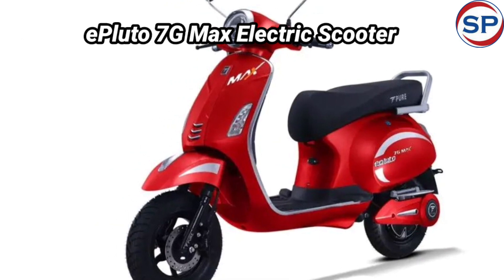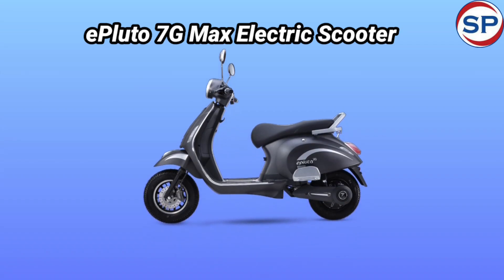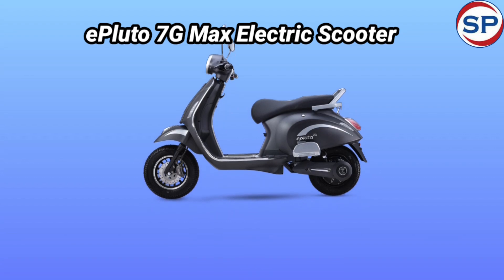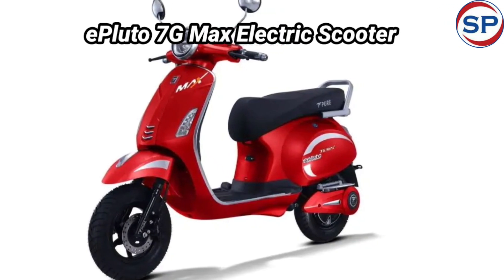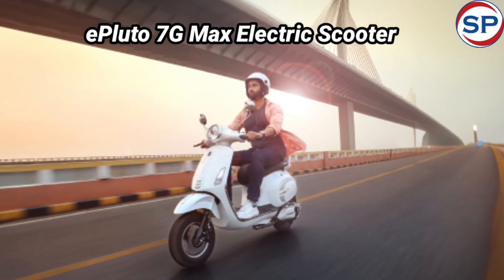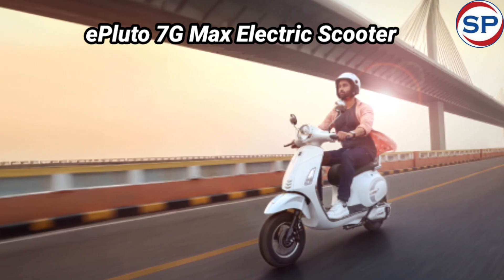This retro-themed electric scooter is designed to provide a better and luxury driving experience. The company has claimed to give a range of 201 kilometers on a single charge of the ePluto 7G Max electric scooter.